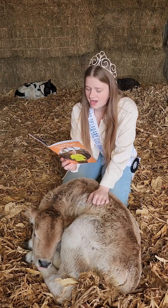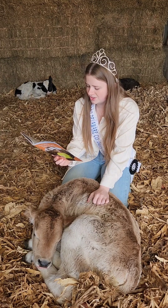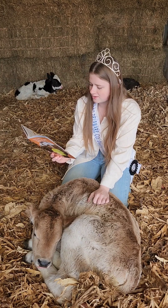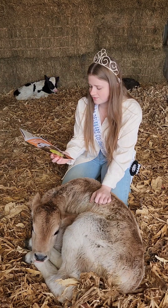Jersey cows make milk that is high in fat and protein. Proteins help build and repair muscle tissue. Calcium helps build and maintain strong bones and teeth. Vitamin B12 helps with normal blood functions and keeps the nervous system healthy.